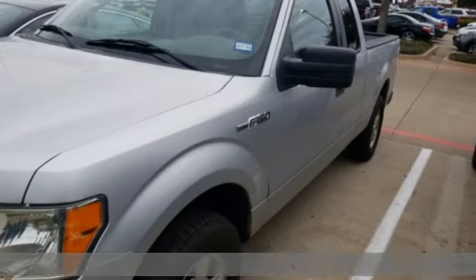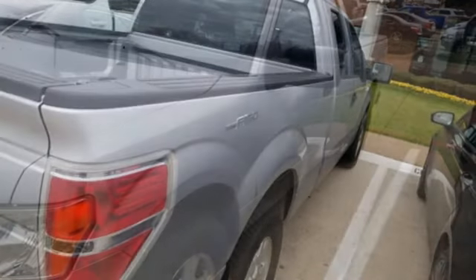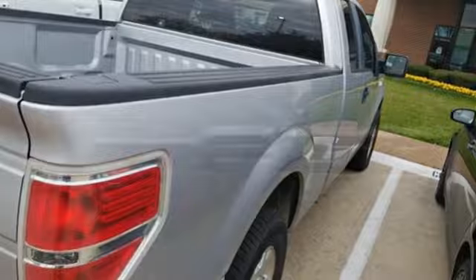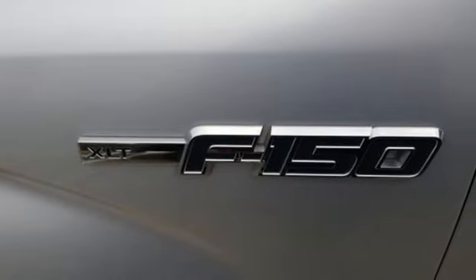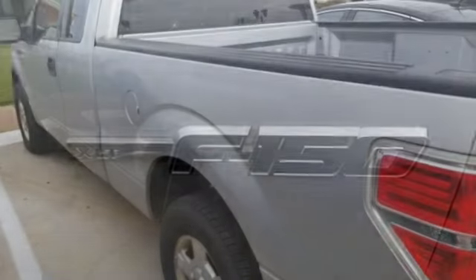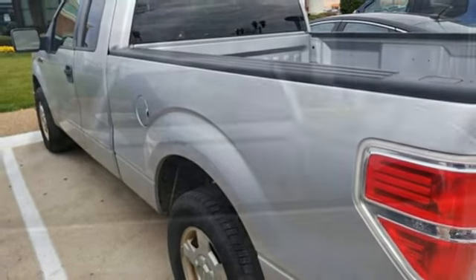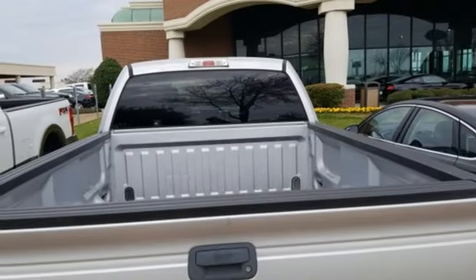A great vehicle is comprised of great features, like these: auxiliary audio input, power windows, manual tilting steering column, power mirrors, air conditioning, automatic transmission, aluminum wheels, gas pressurized shocks, and three 12-volt power outlets.